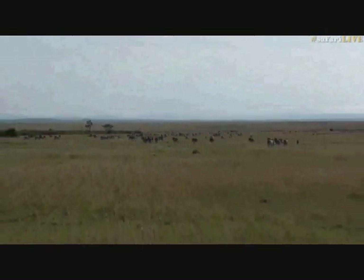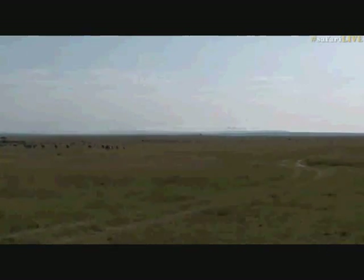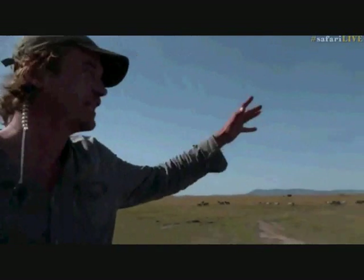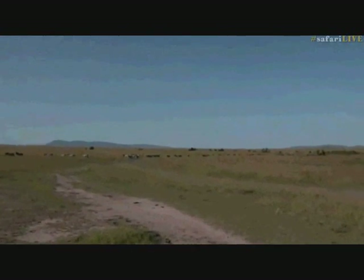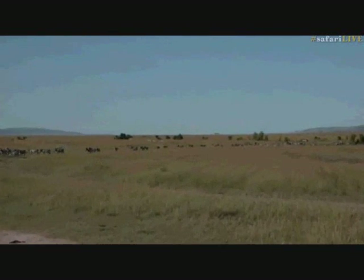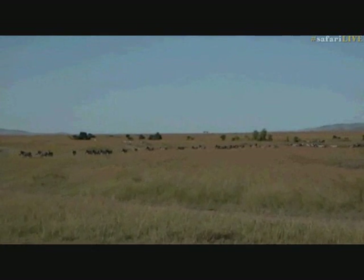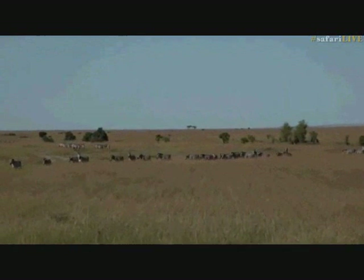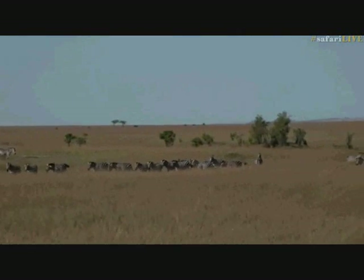I got word yesterday that the migration had made its way towards the Sand River border. That's why we got out so early this morning and we've gone on a really long trip. I wasn't expecting to catch them for at least another 10 or 15 kilometers. But here come the front-runners of the Great Migration — mostly zebra, with the odd wildebeest amongst them. Isn't this just spectacular? It's just this line of animals coming from the south.